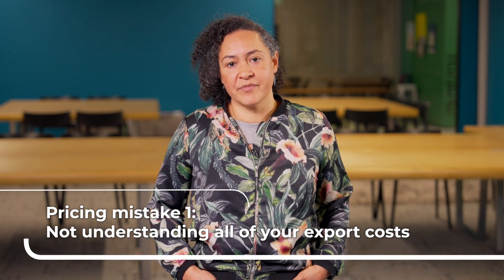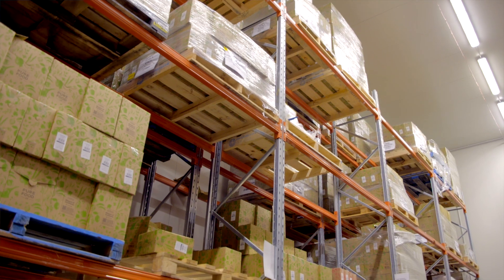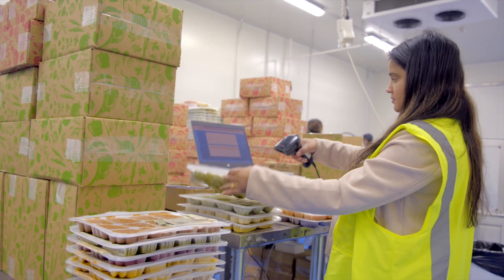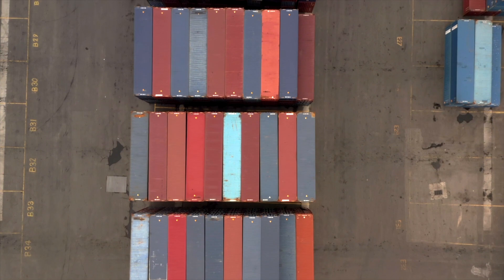Pricing mistake number one: not understanding all of your export costs. It's pretty common to overlook a few of the costs involved in exporting when you're doing the math. You might not even know about them yet, so what do you need to consider?